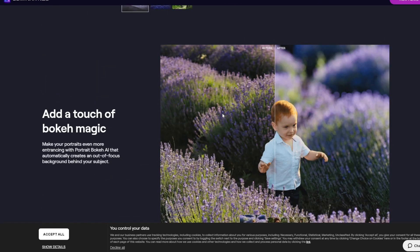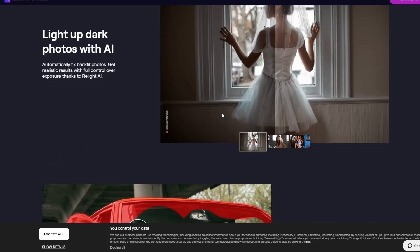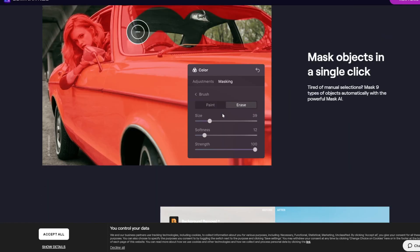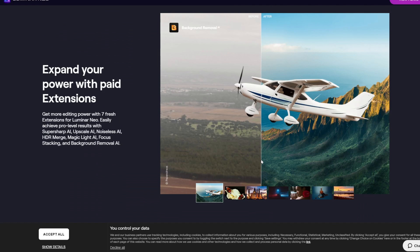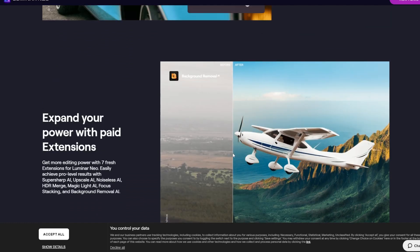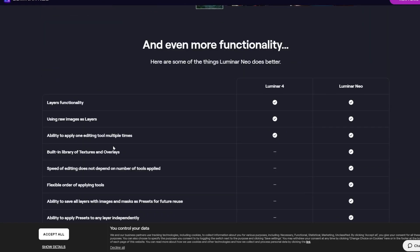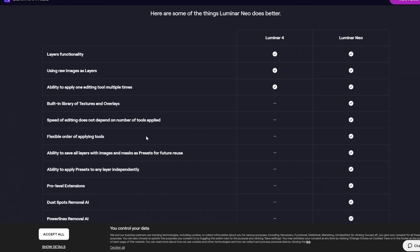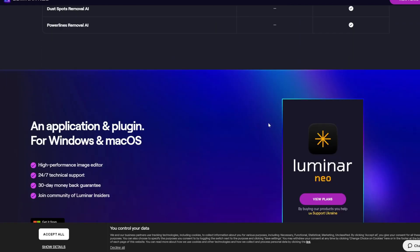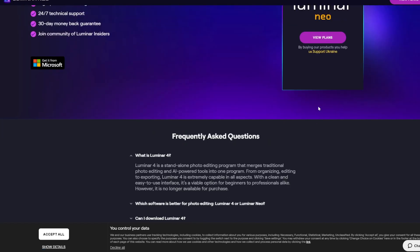Key features: Sky Replacement — instantly replace dull skies with vibrant, realistic alternatives. AI Portrait Enhancer — fine-tune facial features, remove blemishes, and brighten eyes effortlessly. Relight AI — adjust lighting in photos to highlight specific areas or create dynamic effects. Dust and Spot Removal — automatically clean up landscape photos by removing unwanted spots or imperfections. Templates for Beginners — AI suggested editing templates simplify complex edits.